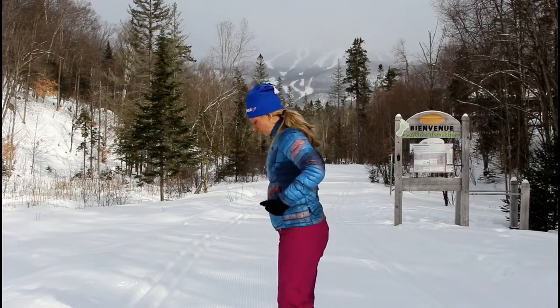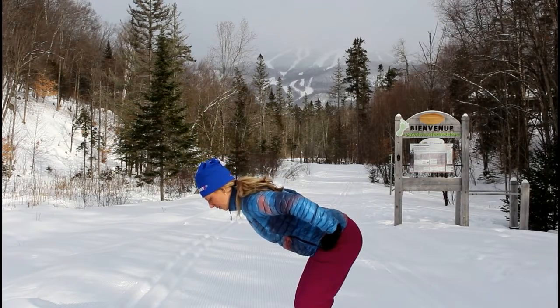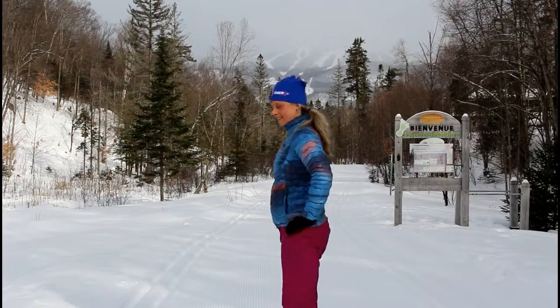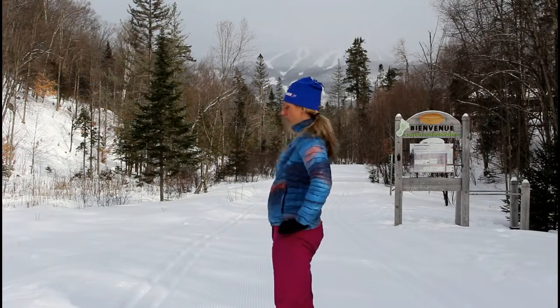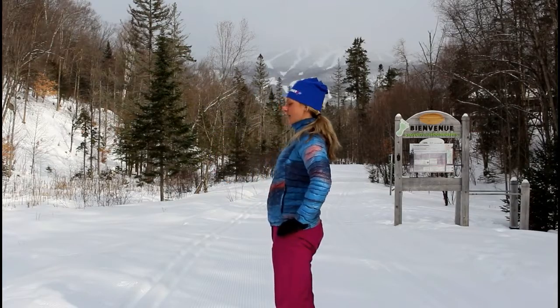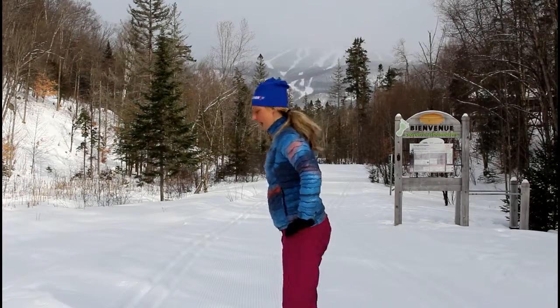Always with your feet firmly placed on the ground, taking nice deep breaths. You can also do a hip hinge: hinge at the hip, lengthen from your head all the way to your tailbone and come up to a straight back. You could do about five rotations, really lengthening your spine and coming back up. I like to breathe in as I go down and breathe out as I come up.